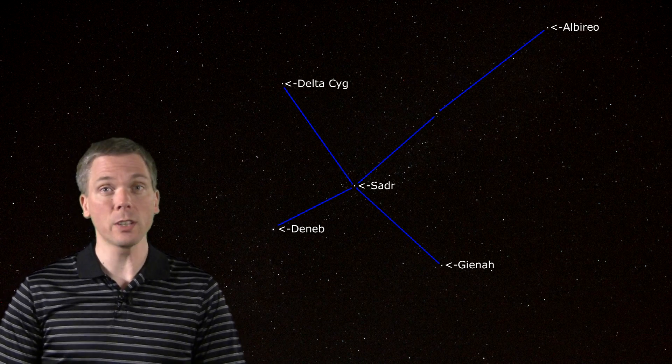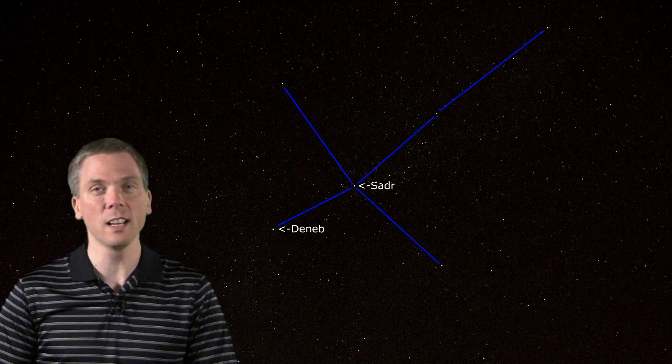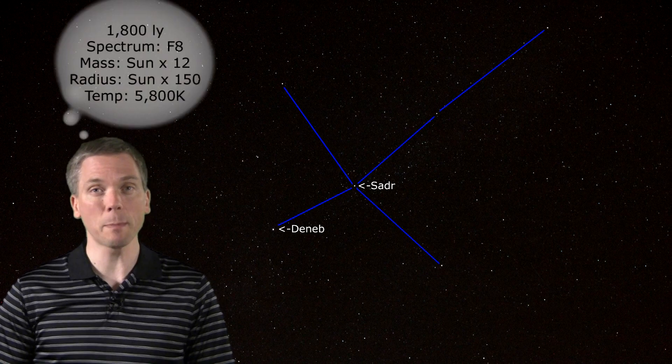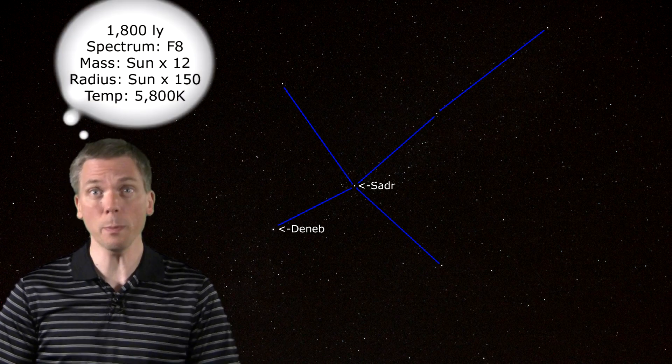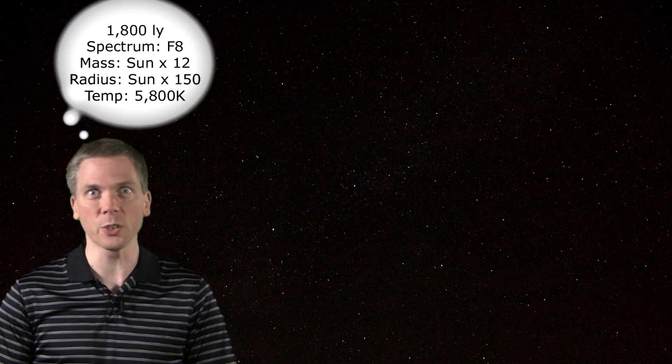In Arabic, Sadr means chest — appropriate given its location within the Swan constellation. It's a 2.2 magnitude spectral F-class supergiant star, 150 times the size of the Sun, and quite the youngster too, just 12 million years old.